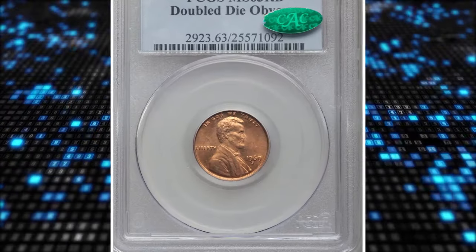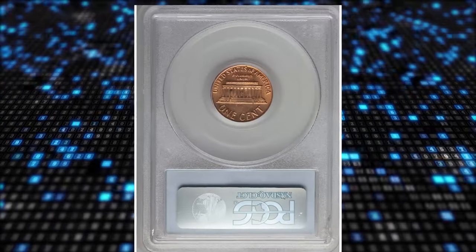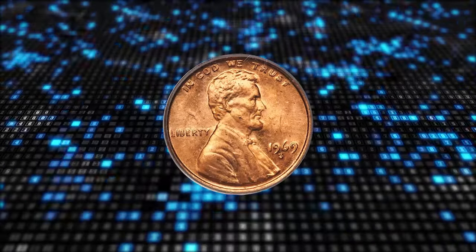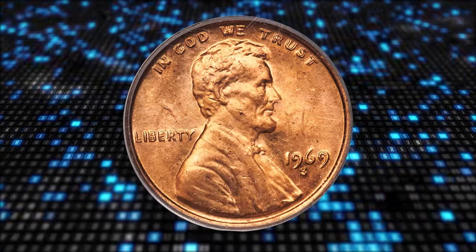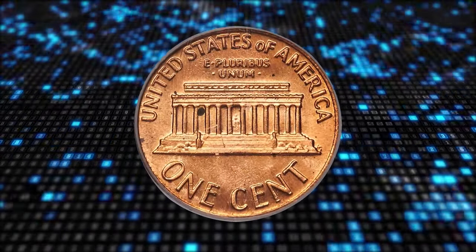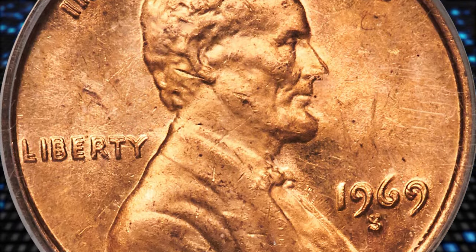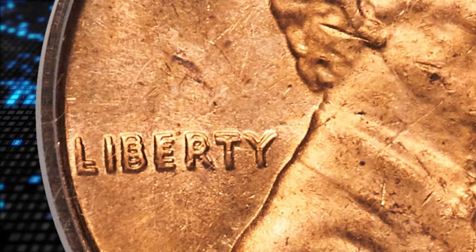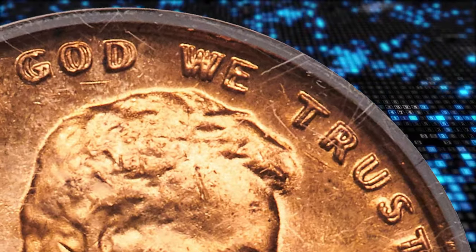Number 1: 1969 S Lincoln Cent with Double Die Obverse, graded as MS63 Red by PCGS. This rarity features delicate copper gold color with slight cloudiness over the upper obverse. On the reverse, a scattering of minor carbon spots culminates in two larger areas, below the right side of the steps and between the third and fourth columns in the memorial. The strike is well defined and the doubling obvious, especially on the base of the L in Liberty and nearby letters, where it is visible to the unaided eye. It was sold for $38,400.